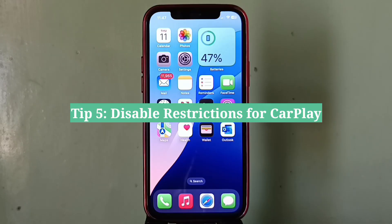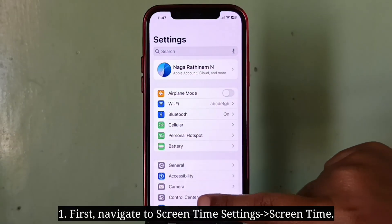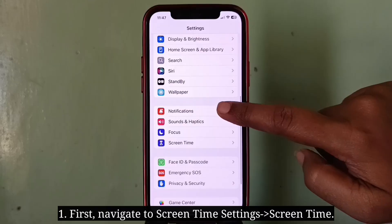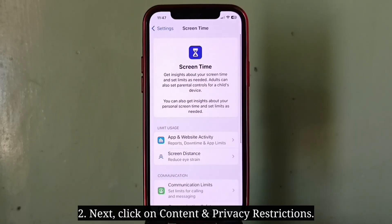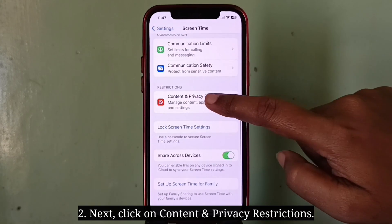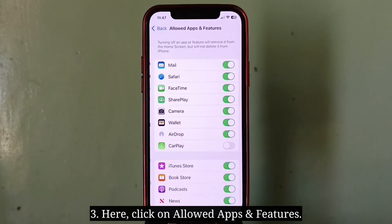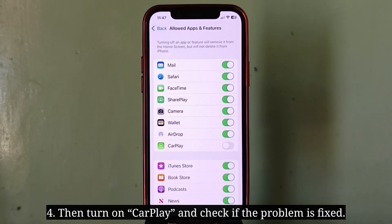Fifth tip is disable restrictions for CarPlay. First navigate to the Screen Time settings, then click on Content and Privacy Restrictions. Here click on Allowed Apps and Features, then turn on CarPlay and check if the problem is fixed.